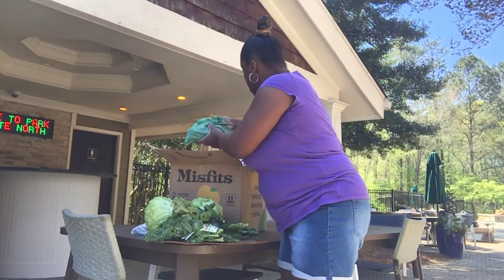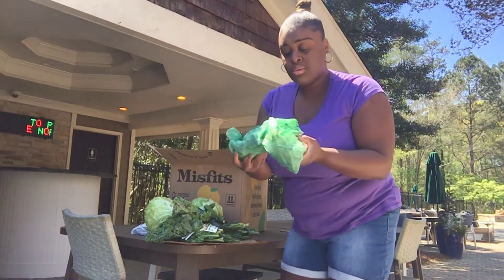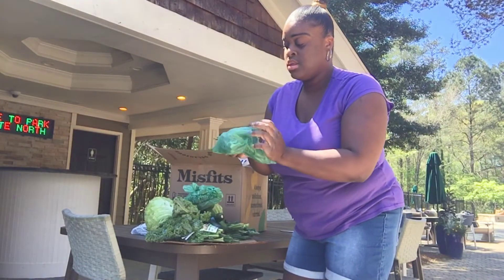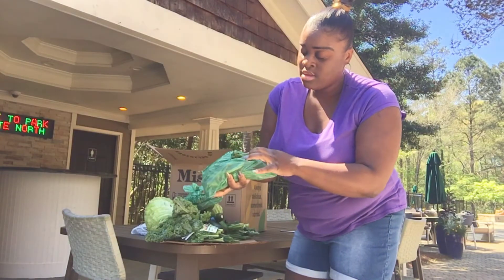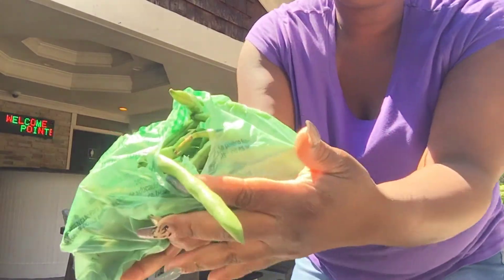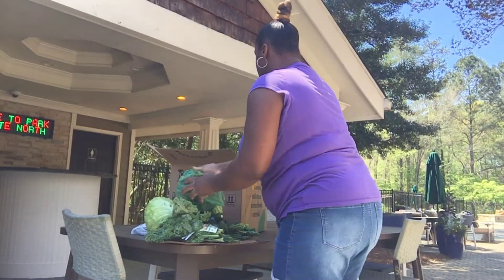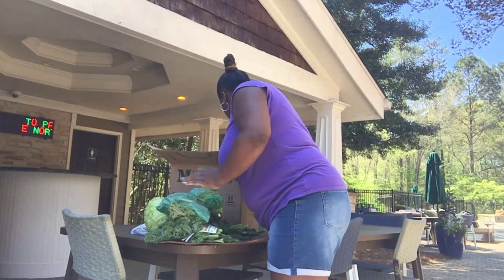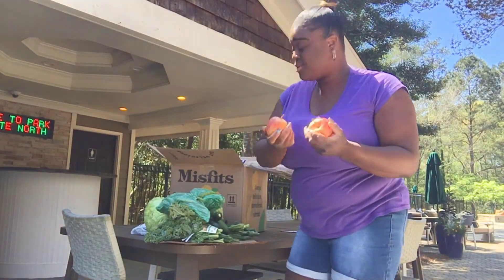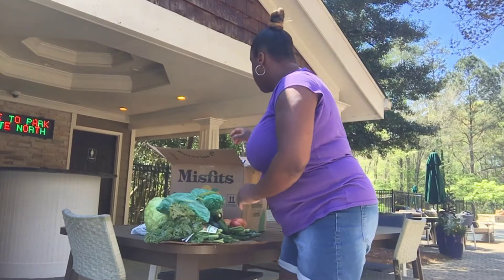All right, so we have some more green beans. Let me open it up a little bit — oops, that's about to fall out of the bag. We also have some apples; there's about five in here.